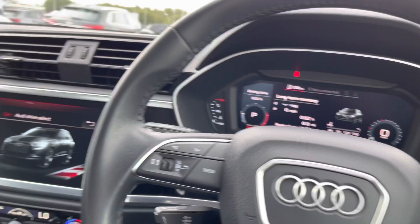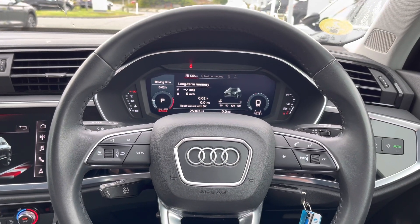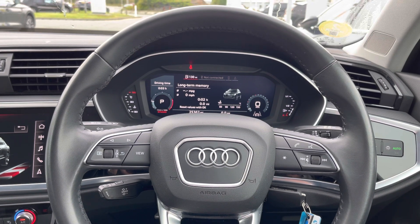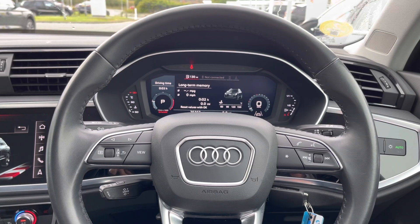Other key features on this Q3 include the rear parking sensors which help make parking an absolute breeze, as well as Audi pre-sense front and basic for extra safety and peace of mind on every single journey that you take.